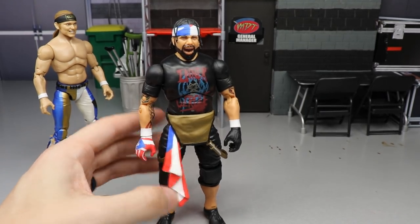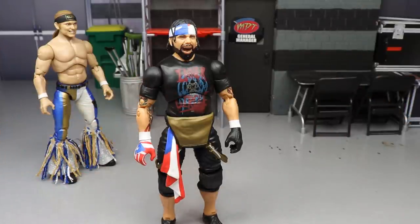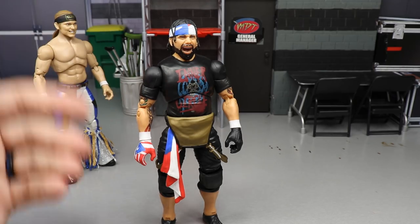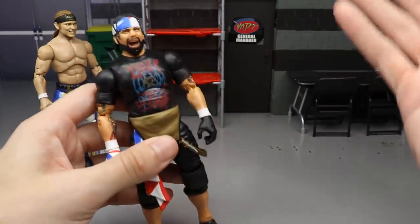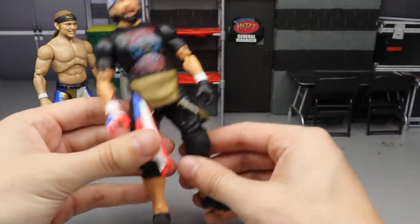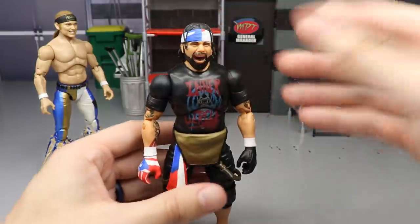Coming in at number 9 is Unrivaled Collection Series 4 Ortiz. One thing that deducted some points was the Inner Circle t-shirt — it kind of hinders future versatility since he won't be in the Inner Circle forever. But I love the gloves, I love the interchangeable head sculpts — you get not only the braids but also the afro head sculpt — and there are so many great molds. This figure just feels really good in hand and is really fun to pose. The accessories are fantastic, so Ortiz is at number nine.